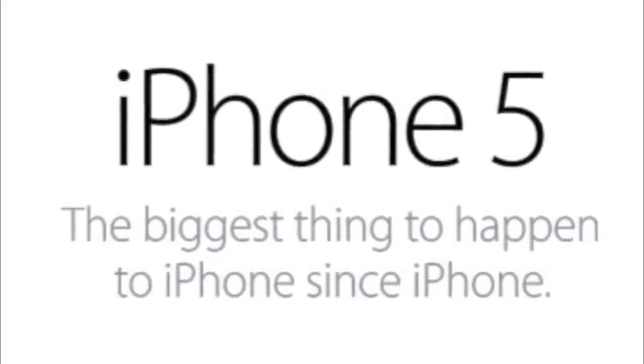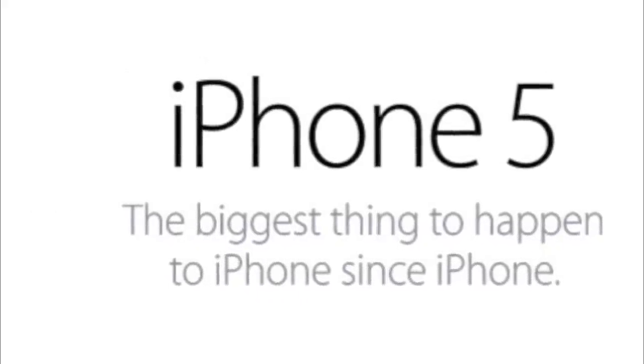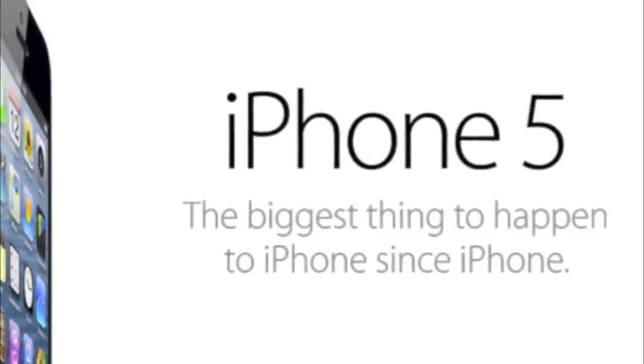Hey guys, BJ here from BJ's Tech Reviews, and today I'm going to be talking to you guys about the new Apple iPhone 5, iPod Touch, iPod Nano, and the ever-expected iOS 6.